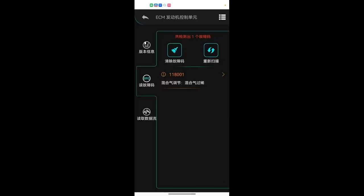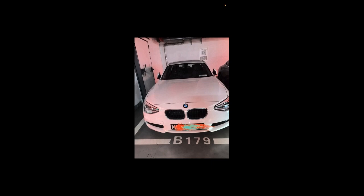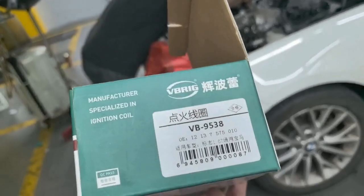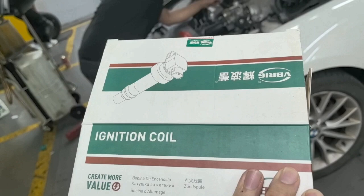It has fault code 118001 for mixture too lean, and later it has misfire on cylinders 1, 2, 3, and 4. If it were a spark plug or ignition coil fault, it would be fixed on cylinder 1 or 2 permanently. But here the misfire jumps back and forth between cylinders, and sometimes it's fine — no problem when driving — but start the engine again after a day or two and it returns to shaking randomly.